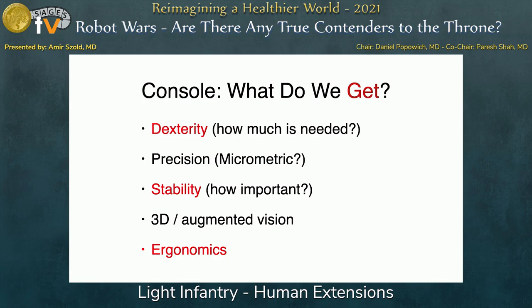It's a very stable platform — I'm not sure how important that is. There is very good 3D augmented vision, which I think is very important. And the ergonomics of sitting comfortably on a chair is something that surgeons, especially my age, can really appreciate. I have a friend who was told that using a robot would extend his clinical career by five years. He said, 'I'll kill you if you tell me that again.'